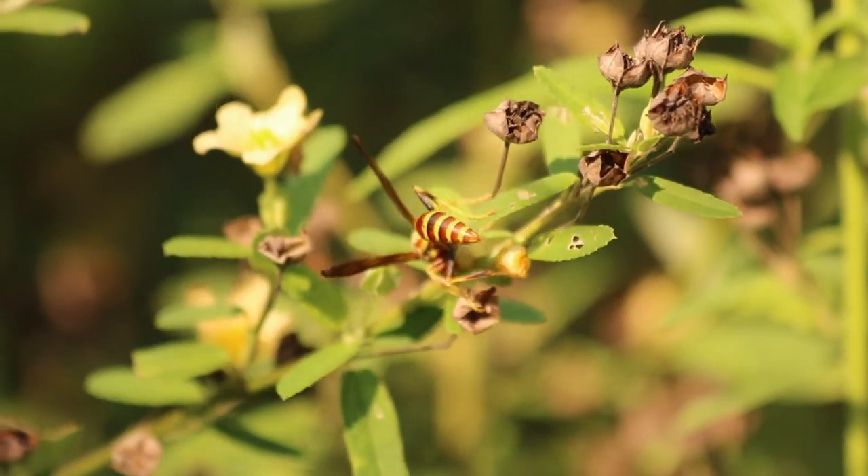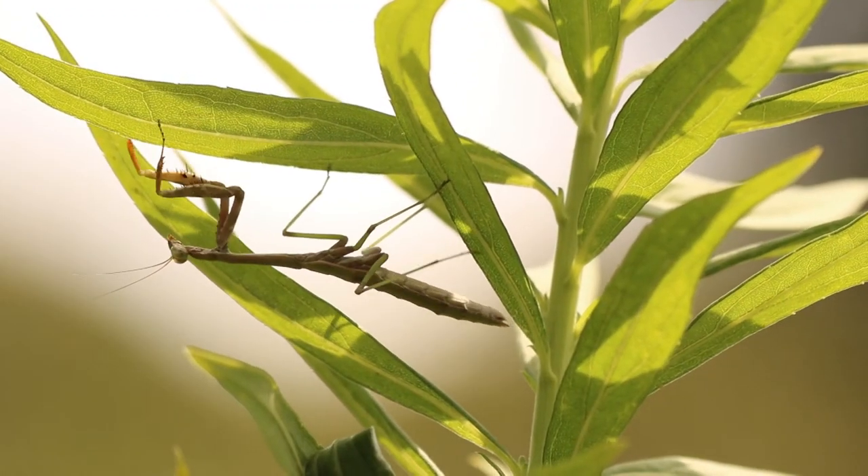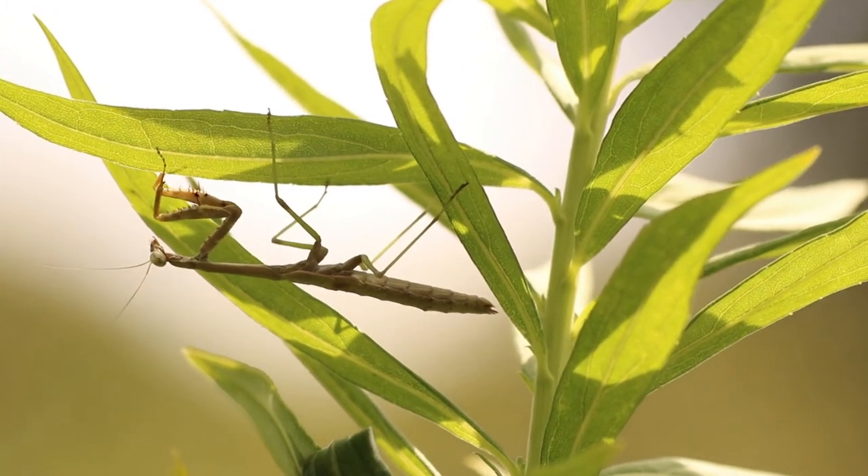Some people may get upset when they see their caterpillars getting eaten, but that's all part of the web of life. Another thing that you'll see when you start a pollinator garden is the predator.